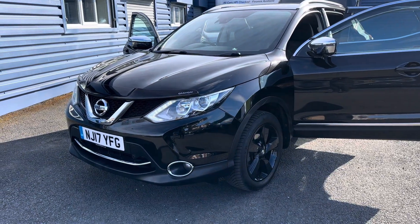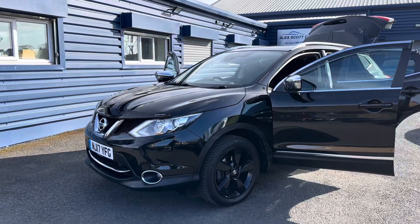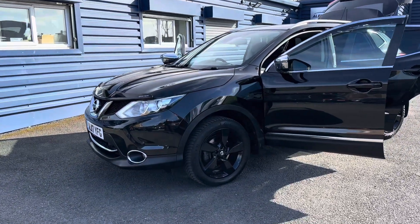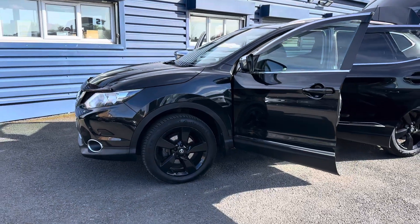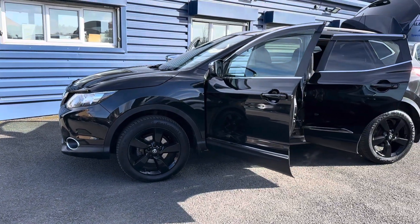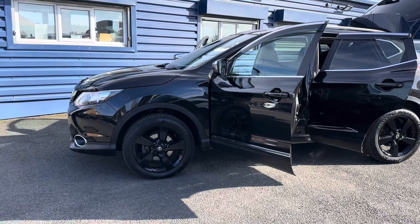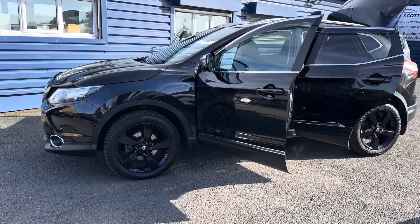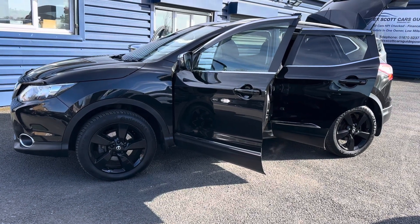Hello and welcome to Alex Scott Cars, Guidepost. We're pleased to present this beautiful 2017 17-plate Nissan Qashqai 1.6 diesel N-Connecta. This car has only had one owner from new, full main dealer service history, and has just been MOT'd and serviced too.